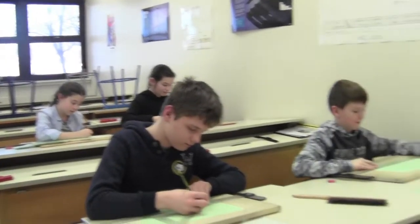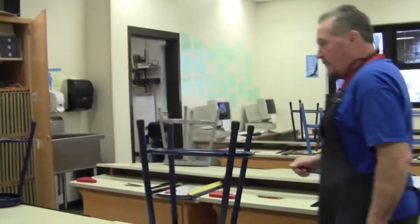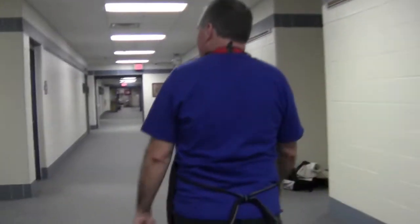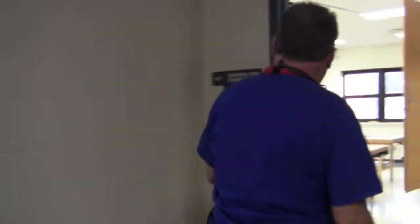We spend two and a half weeks here, and then we're going to go across the hallway to do two and a half weeks of woodworking. Come along with Mr. Sam as we explore our different areas. This is our sixth and seventh grade woods lab — come on in.